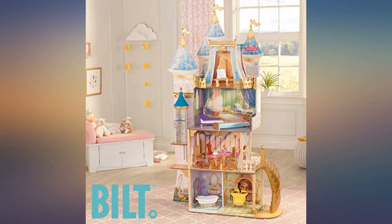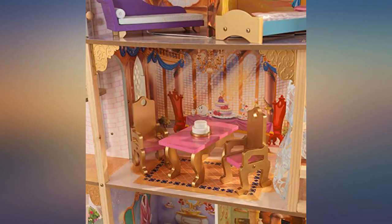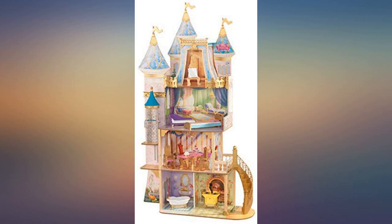Got this for my 3.5 year old niece for Christmas. She loves it and plays with it daily. This thing is huge — she cannot reach the top floor of the dollhouse without a stool. Takes about 2 hours to put together, but it's a great dollhouse for any Disney princess-crazed toddler or child.